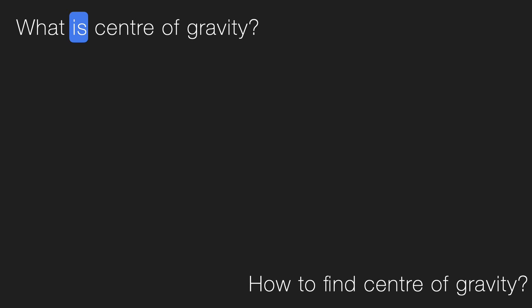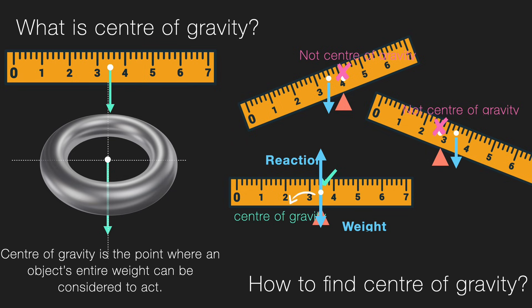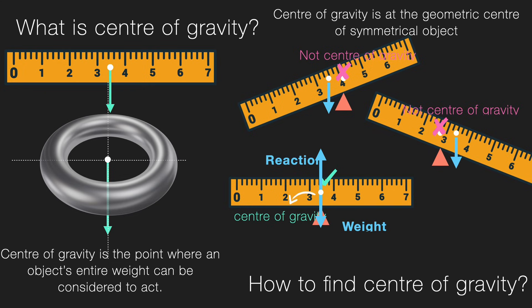So in this video, we discussed what is center of gravity — it is the point where an object's entire weight can be considered to act. It is at the midpoint for the ruler, and it can also be in empty space, as seen for the ring. We find the center of gravity by balancing the object — if it balances at a particular point, then that is where the center of gravity is. We also saw that center of gravity is at the geometric center of a symmetrical object, so the 7 centimeter ruler's center of gravity is at 3.5 centimeters.